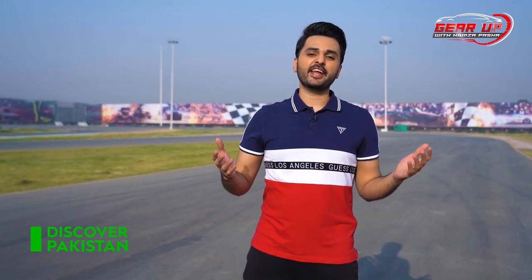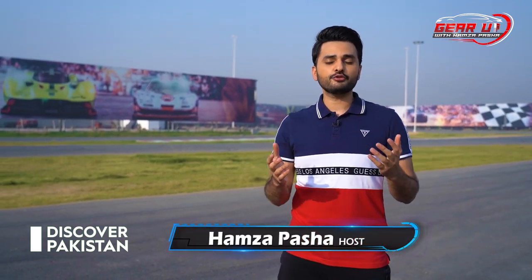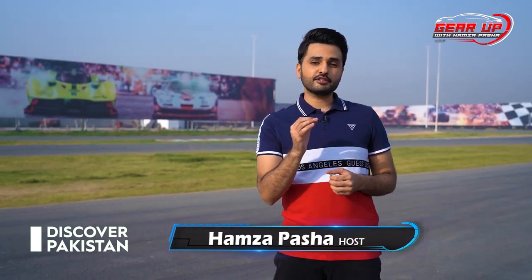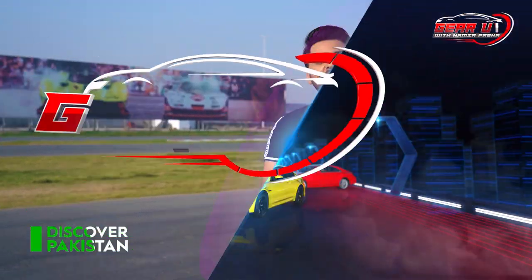Hi everyone, welcome to Gear Up. I am your host Hamza Pasha, Saudi World Series Champion of Pakistan. I am bringing you exclusive car reviews, car news from around the world, and my personal favorite: on-track performance tests. I am going to push the car to the limits for you. Gear Up!